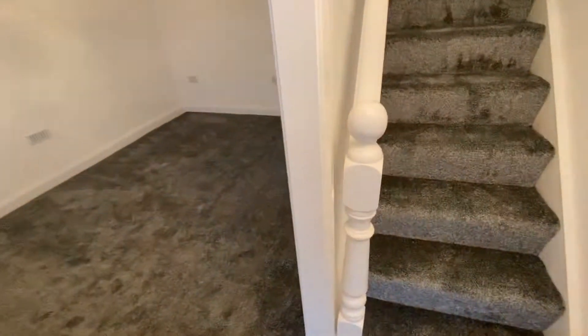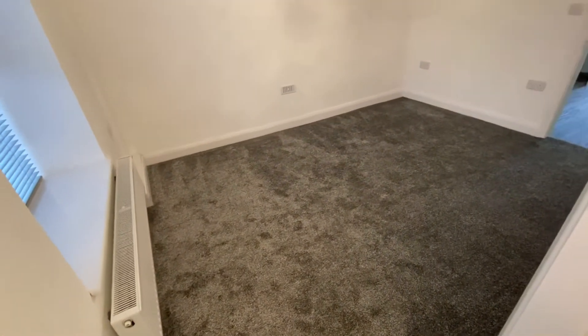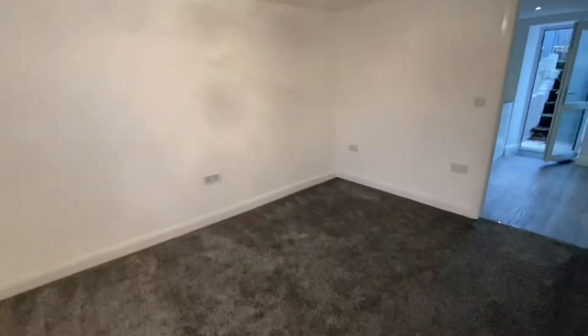As we enter the property, the first room we come to is this lovely lounge here, and as you can see we have new carpeting and the redecoration is absolutely A1.